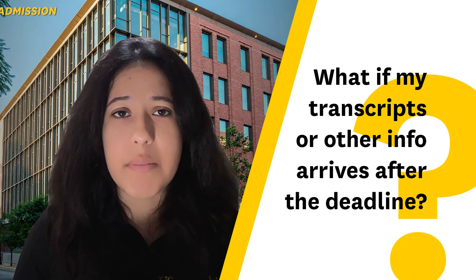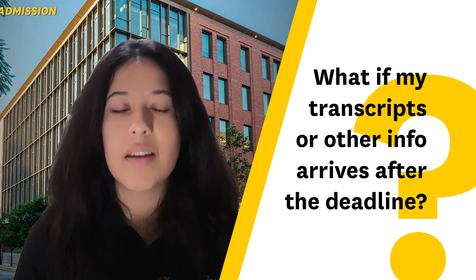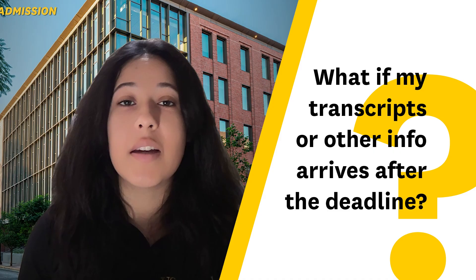My transcripts and letters of recommendation will not be submitted by the deadline — is this going to hurt my chances? Only the Common App is due by those deadlines. Transcripts and letters of recommendation can come after, but we do recommend getting those in as soon as possible, as we cannot review your application until it is considered complete.